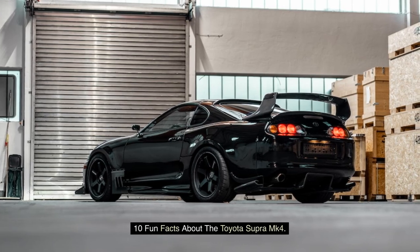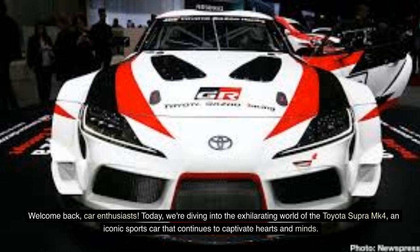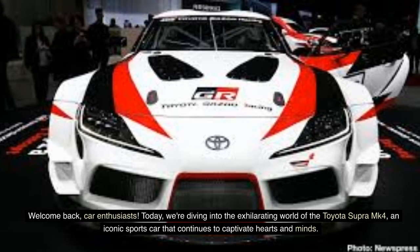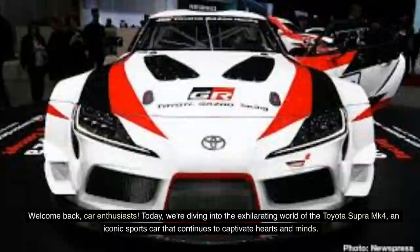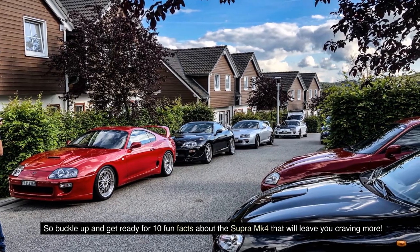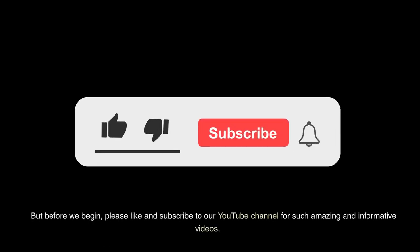10 Fun Facts About The Toyota Supra MK4. Welcome back, car enthusiasts! Today, we're diving into the exhilarating world of the Toyota Supra MK4, an iconic sports car that continues to captivate hearts and minds. So buckle up and get ready for 10 fun facts about the Supra MK4 that will leave you craving more. But before we begin, please like and subscribe to our YouTube channel for such amazing and informative videos.